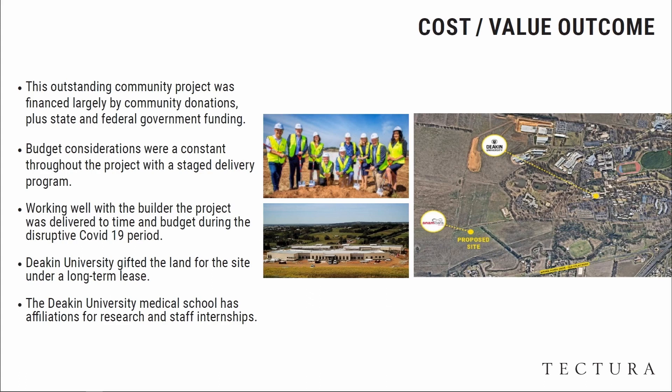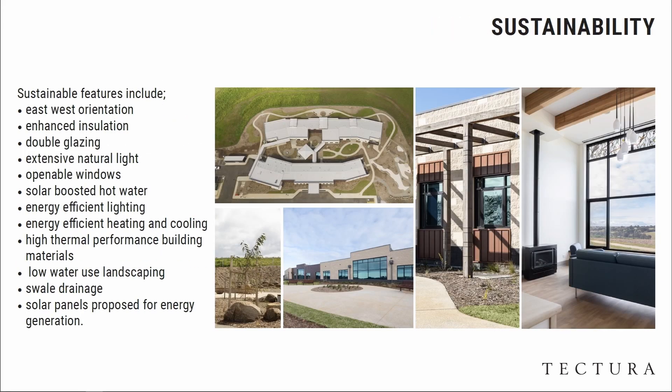Research facilities are intertwined within the facility, and that's the Deakin University campus — that's where the site currently stands.